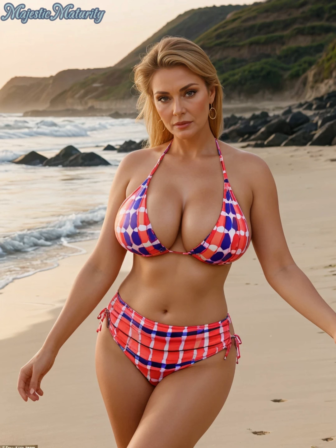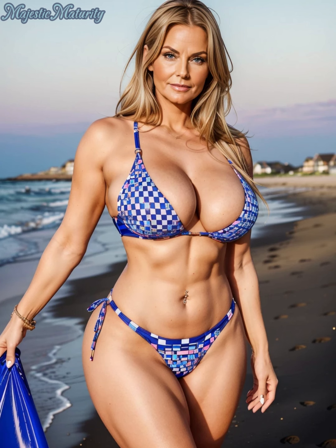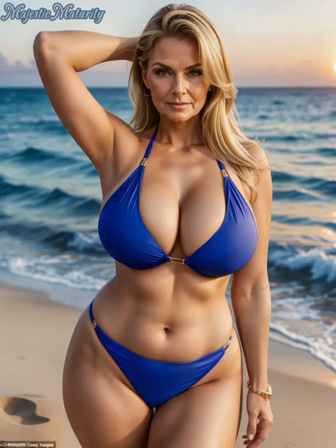First up, let's talk about one of the most popular choices for mature women: the tankini. This versatile piece offers the coverage of a one-piece with the convenience of a two-piece. Look for tankinis with ruching or shirring at the sides, which can help camouflage the tummy area while enhancing your natural waist.